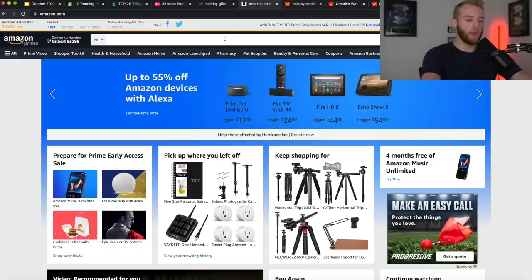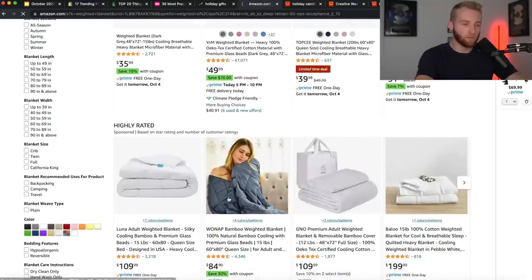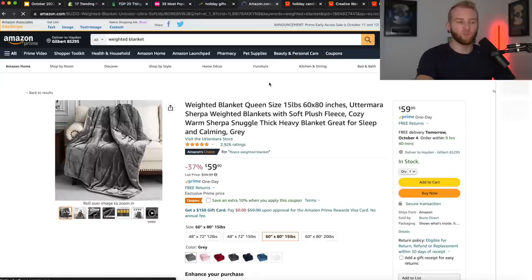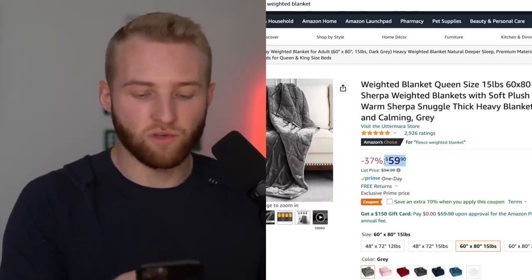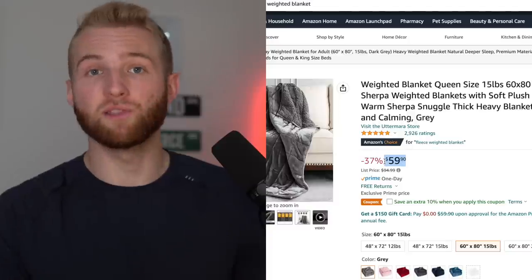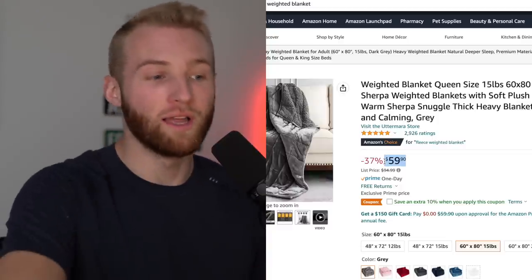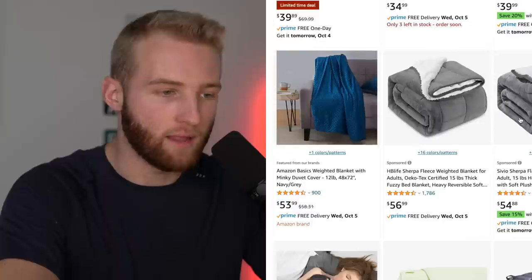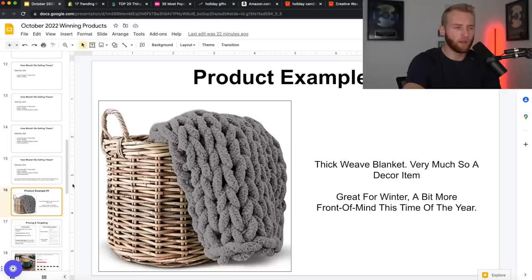So if we look up weighted blanket on Amazon — do you know how many of these they've probably sold? 2,900 reviews. On average they're going to get a 1% review rate, which means they've sold about 290,000 of these for $59. That is insane. Let's do some simple math: 300,000 times $59 is $17.7 million that they've sold of weighted blankets just through this one Amazon listing. And if there's anything I know about FBA sellers, they never have just one Amazon listing. Incredible. You can use that to prove there's a market, there's product-market fit, the reviews are good.